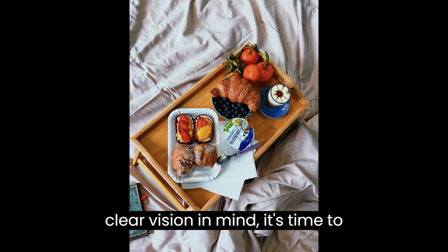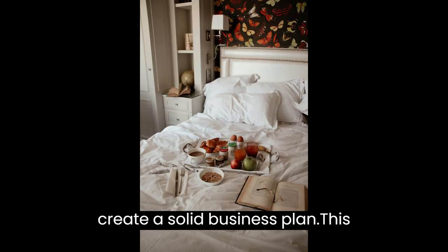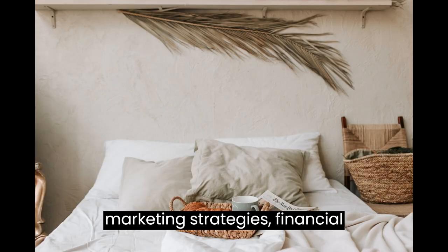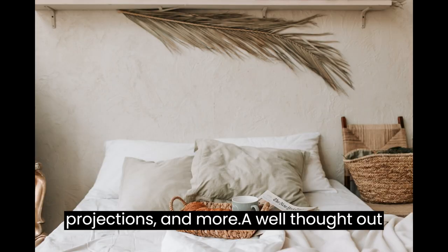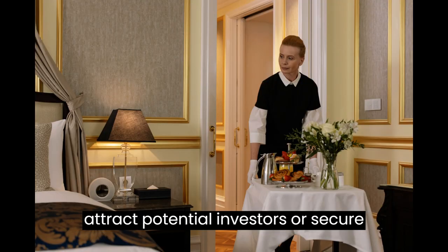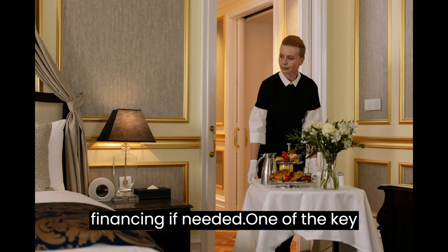Once you have a clear vision in mind, it's time to create a solid business plan. This document will outline your objectives, marketing strategies, financial projections, and more. A well-thought-out business plan not only serves as a roadmap for your venture but also helps attract potential investors or secure financing if needed.